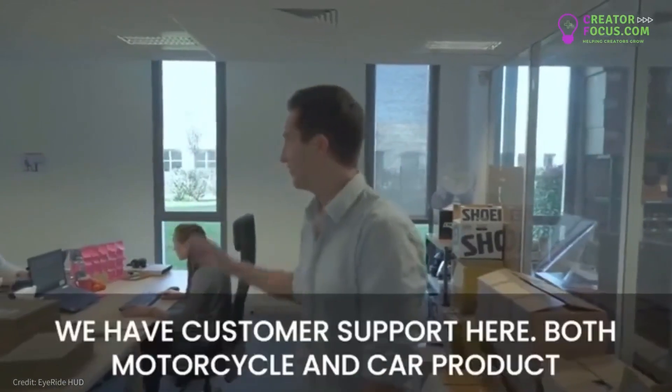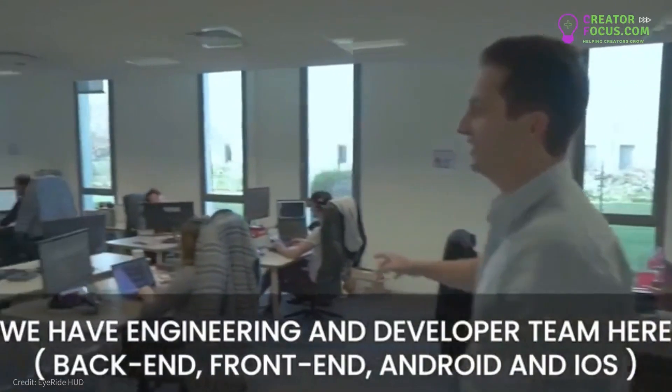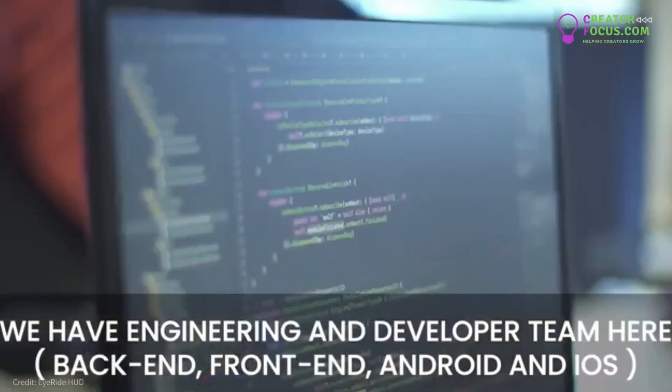Happy to introduce the team. We have customer support here for both motorcycle and car products. We have the engineering and developer team here — back-end, front-end, Android, iOS — everything is done here.